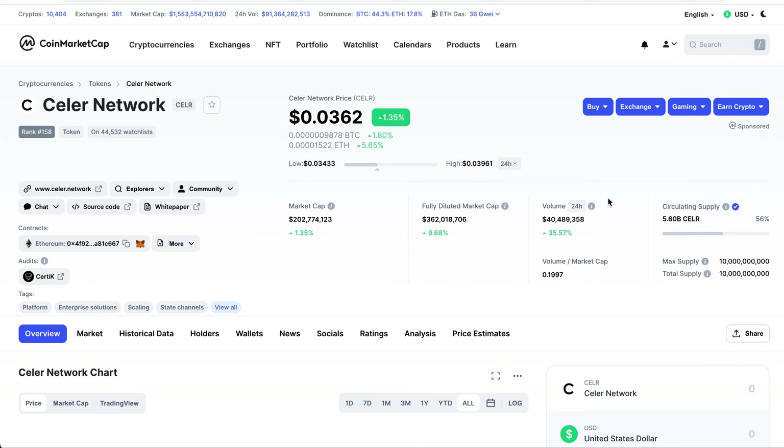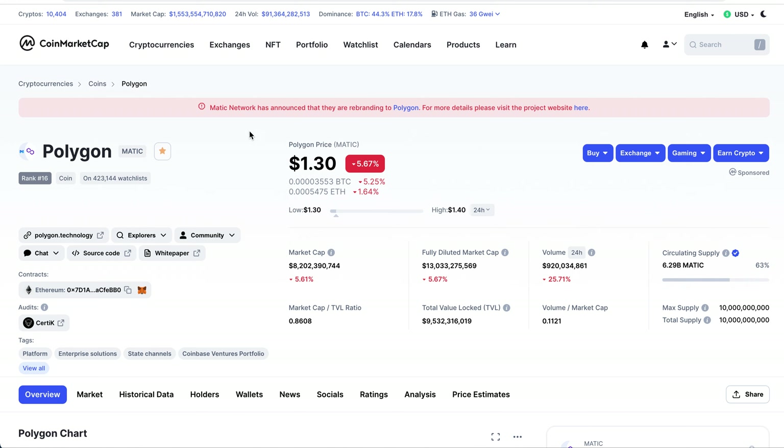The circulating supply is what really catches my eye: we've got a circulating supply of 5.6 billion and a max supply of 10 billion. Going back to MATIC — Polygon Network, which rebranded — they did go 10x. They're currently ranked 16, traded at $1.30, with an 8 billion dollar market cap. MATIC's circulating supply is 6.29 billion and the max supply is the same — 10 billion. These are very comparable.